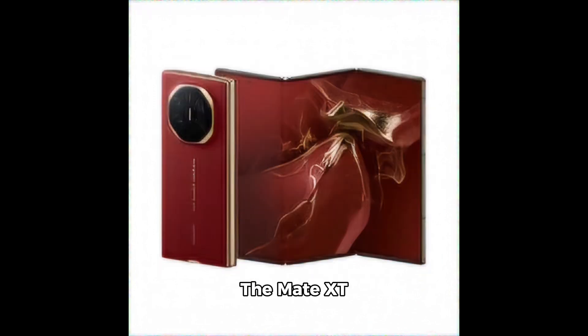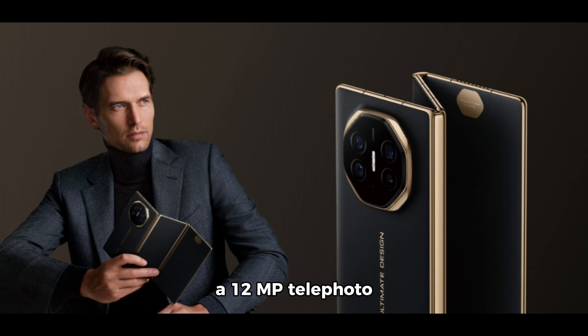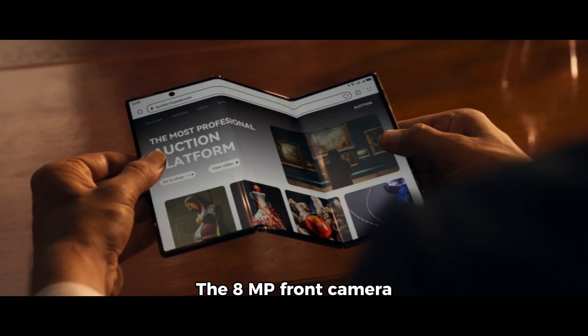The Mate XT Ultimate packs a powerful rear camera setup: a 50MP main sensor with variable aperture, a 12MP telephoto lens with 5.5x zoom, a 12MP ultrawide camera, and a laser autofocus module. The 8MP front camera handles selfies whether the phone is folded or not.